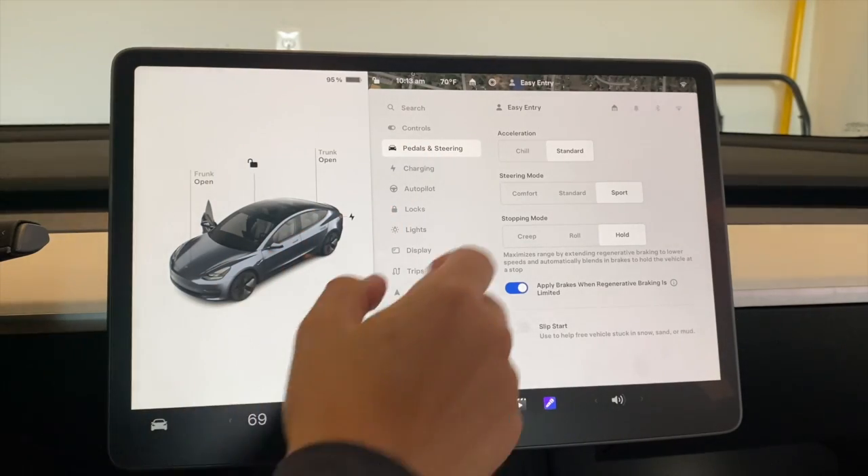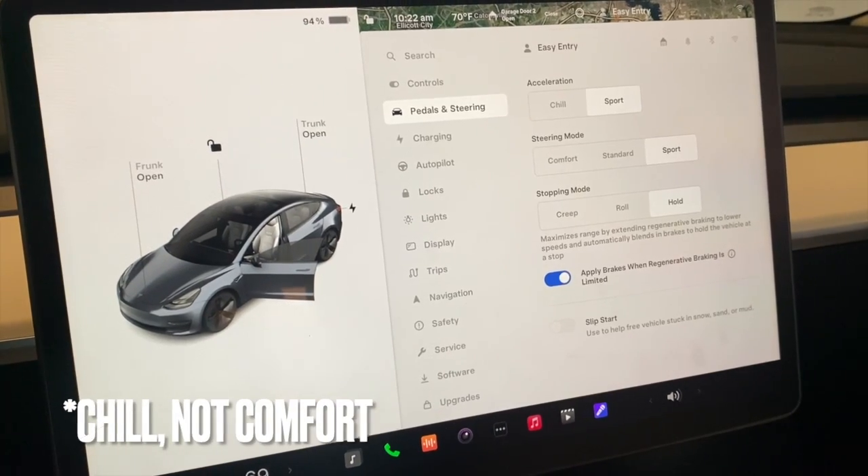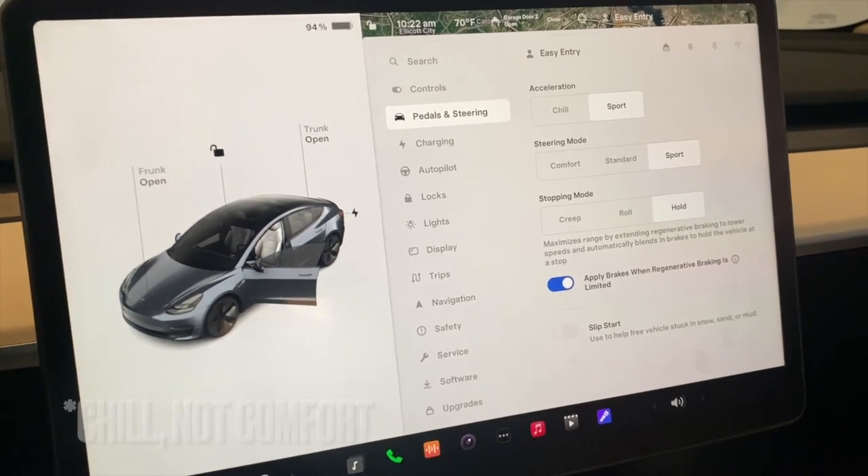The acceleration boost is only available in long range models that have dual motors — it is not an option for rear wheel drive models. It also removes the standard drive option when installing, leaving only comfort and the sport option with increased acceleration.